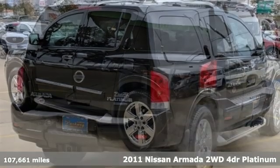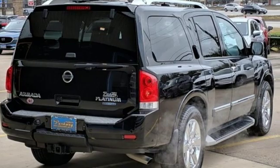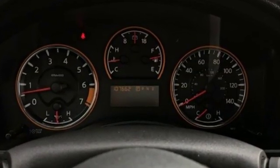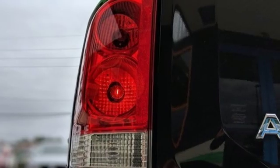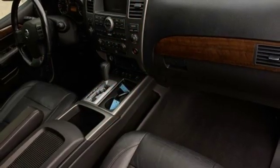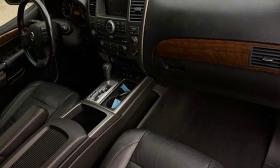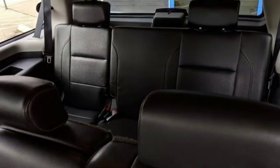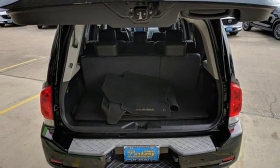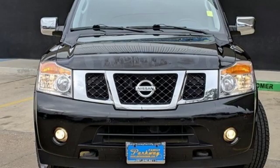Features include integrated navigation system with voice activation, power heated mirrors, front heated leather bucket seats, rear parking sensors, doors and push button start proximity key, dual zone climate control, automatic transmission, express open and close sliding and tilting sunroof, gas pressurized shocks, and V8 engine.